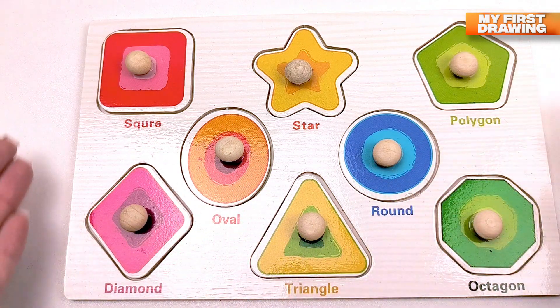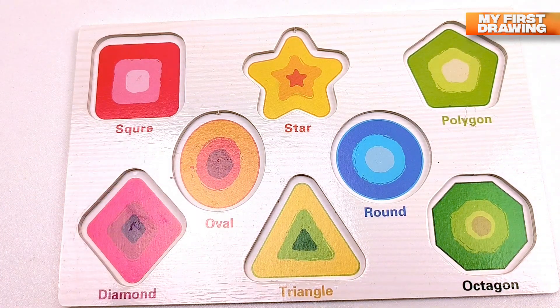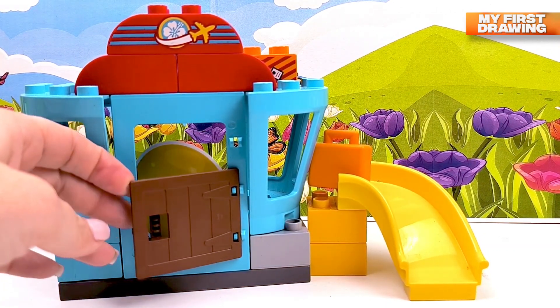Hi friends, look at these shapes — oh no, they've disappeared! Let's find them. Here is an airport. Hmm, but who's inside? Let's have a look!